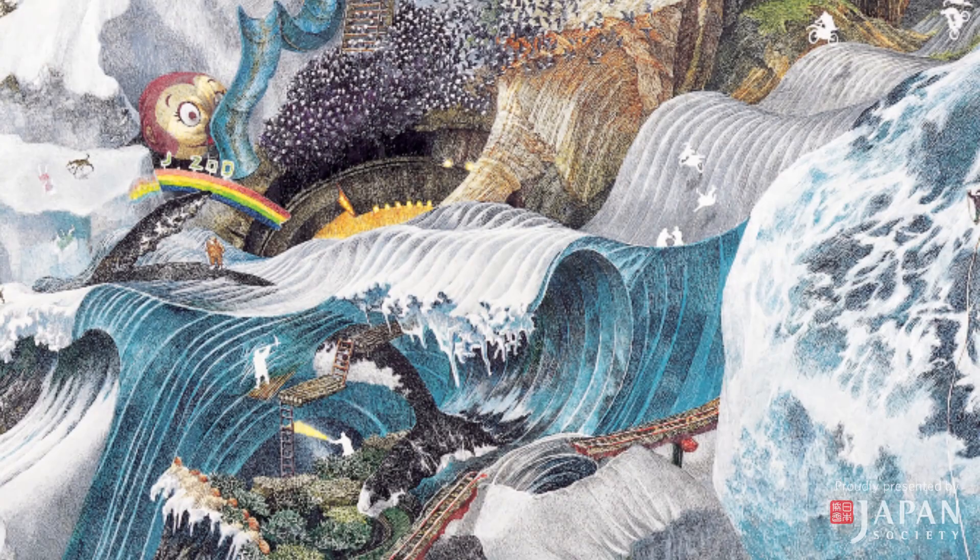Even though all three artists are working in very different styles and very different media, one thing that links them all together is the fact that all of their artworks include a vertigo-inducing level of detail. Because of this, we are hailing these three artists as modern-day Takumi, or master craftsmen. Another linking theme is that all three are looking to classic Japanese art for sources of inspiration, modernizing them and adding them into contemporary artworks they are creating literally as we speak.